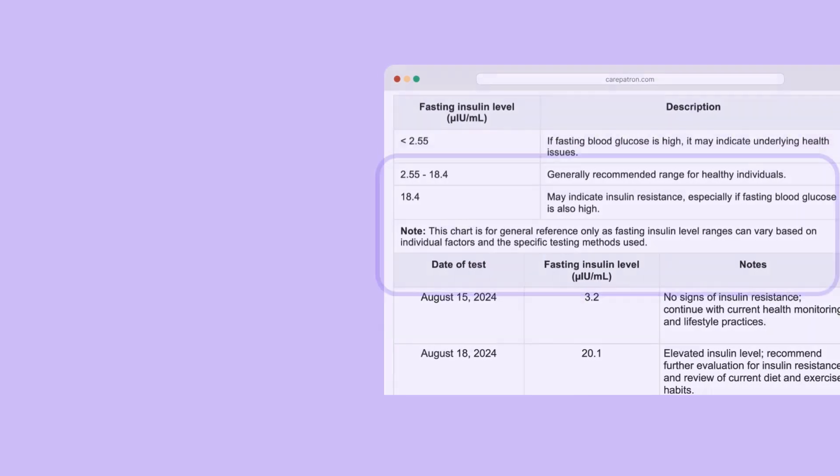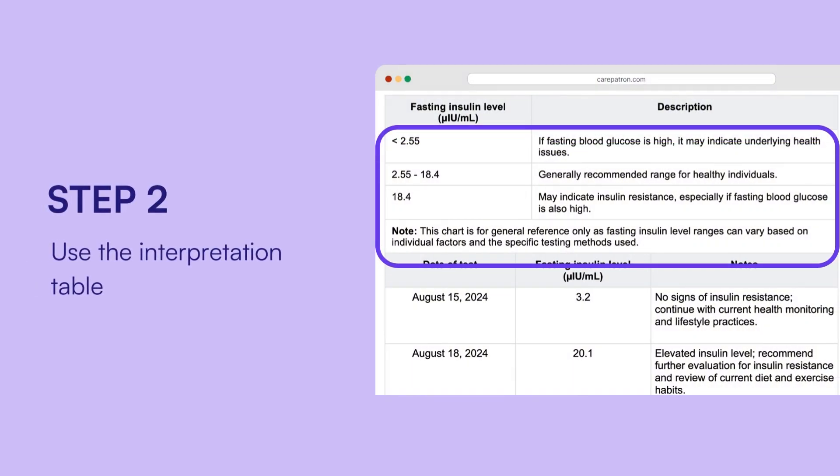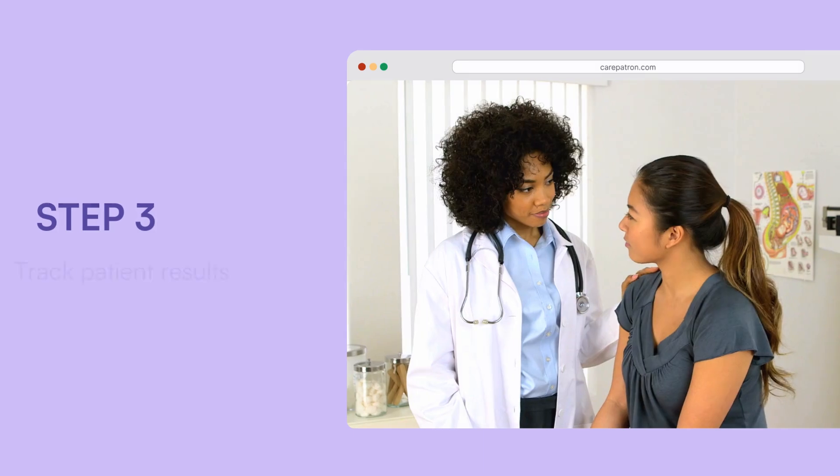Use the interpretation table: the chart includes a table to help interpret fasting insulin levels. For example, levels below 2.55 units with high fasting blood glucose might indicate an issue, while levels above 18.4 units could suggest insulin resistance.